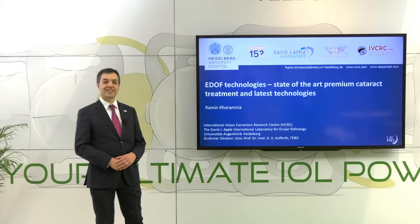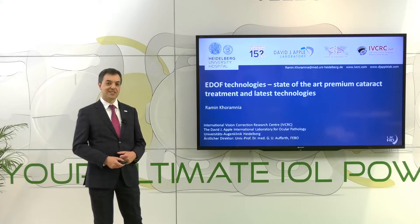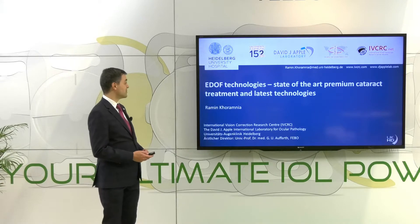Okay, ladies and gentlemen, I think we can get started. It's really a pleasure for me to talk with you a little bit about one of the hot topics of this year's EIS, which is obviously the EDOF technology.